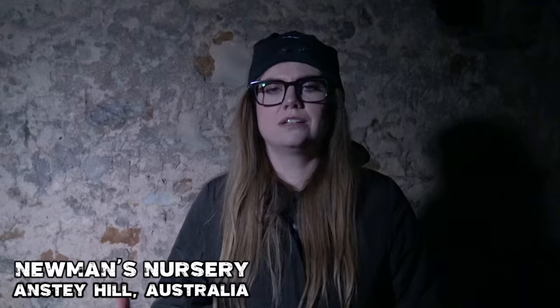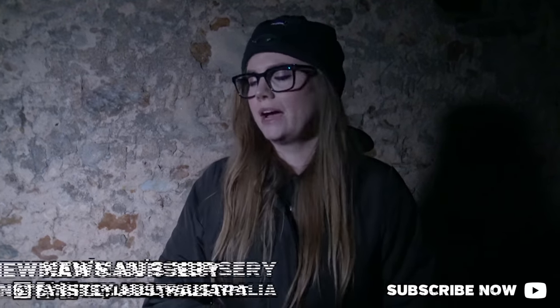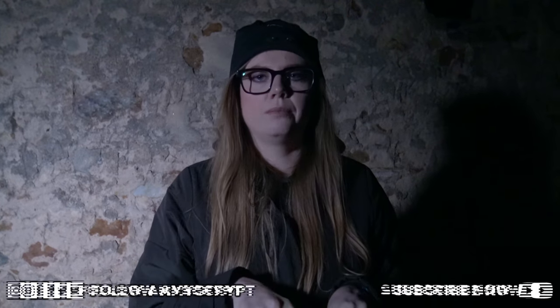Hey Crypt Keepers, thank you so much for tuning into Amy's Crypt tonight. We are back at the ruins of the Newman's Nursery up at Ansty Hills. This place is said to be quite haunted. We have already filmed a part one episode, so if you haven't seen that yet go and check it out, because we uncovered a little clue — a lead that we're going to follow tonight. It's very exciting, so stay tuned.